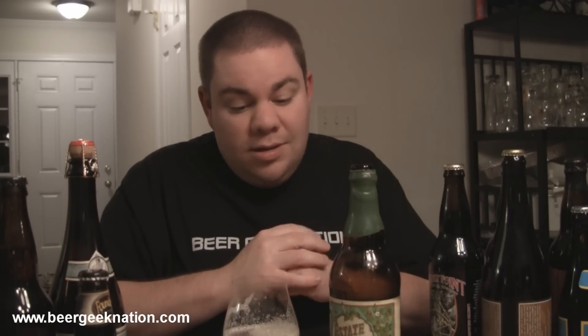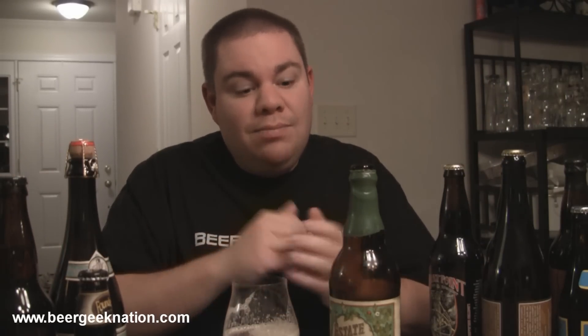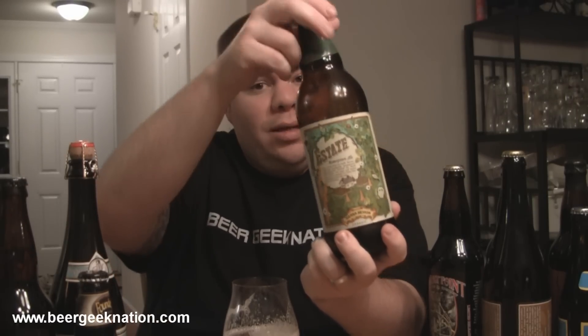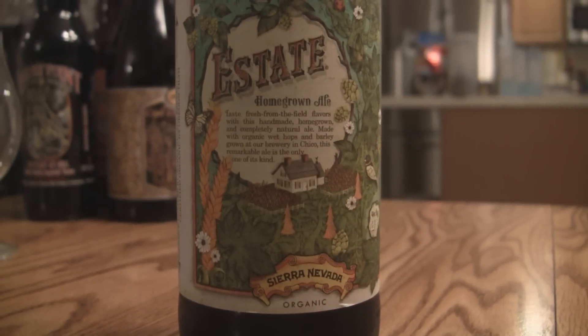The fact that they only charge ten dollars for a 750 milliliter bottle — you can't beat it. This gets my highest rating, an A+. It's the Sierra Nevada Homegrown Estate Ale, 6.7%, available now. Definitely get yourself a bottle, fridge it as soon as you get it, and don't let it sit too long — it's not going to hold up real well. With that said, I give this one an A+, and remember friends, life is too short — drink amazing beers. Cheers!